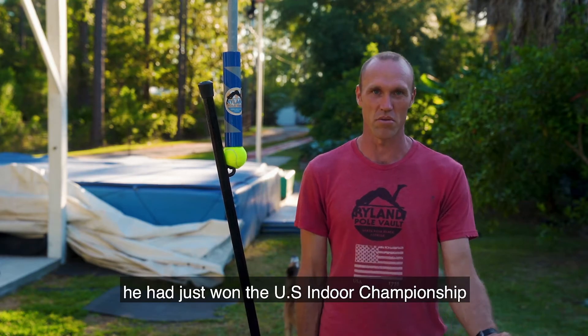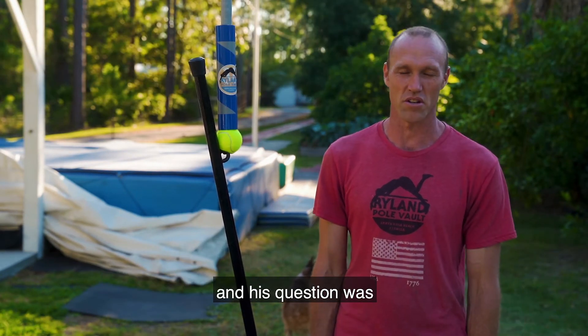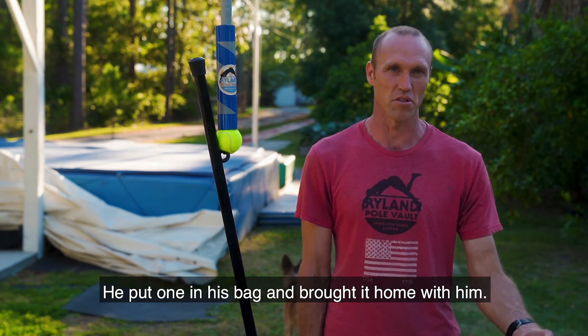Scott Houston was in town — he had just won the U.S. indoor championships — and his question was how do I get one. He put one in his bag and brought it home with him.